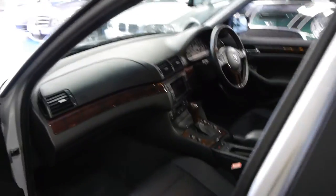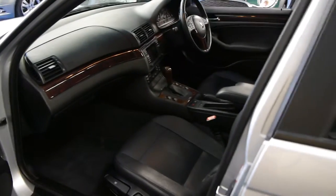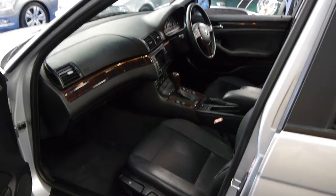This one does have a sunroof, and it was the last of the E46 series before it was replaced by the E90 in 2005.